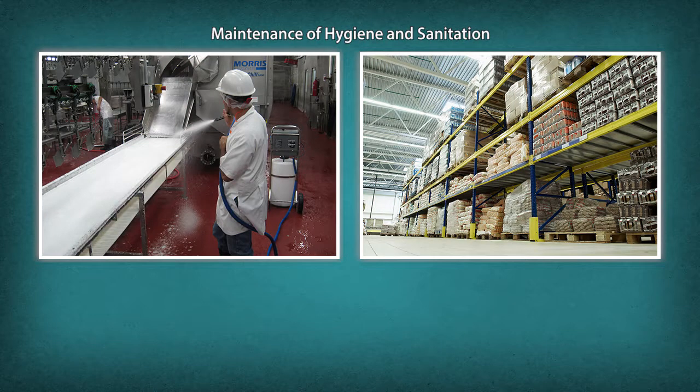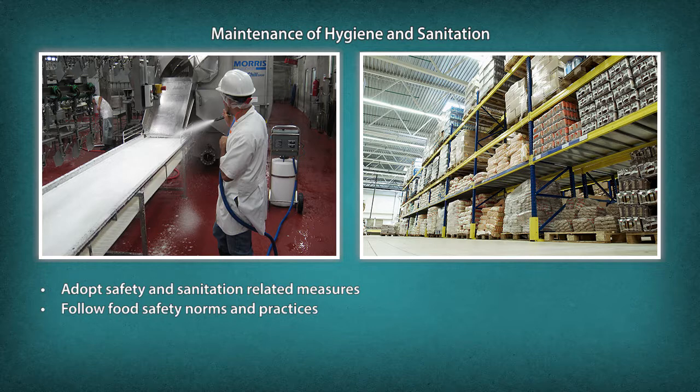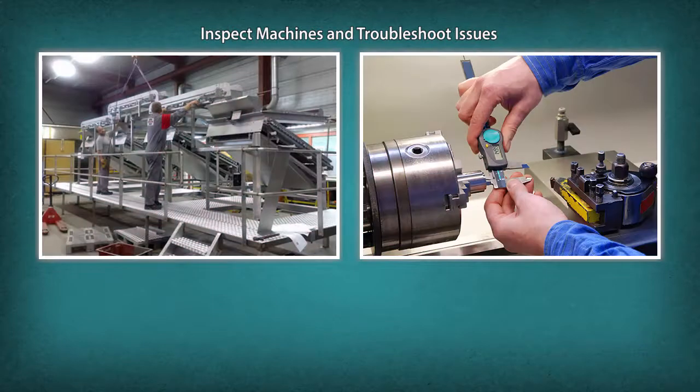Maintenance of hygiene and sanitation: adopt safety and sanitation-related measures, follow food safety norms and practices, inspect machines and troubleshoot issues or escalate them to the supervisor.